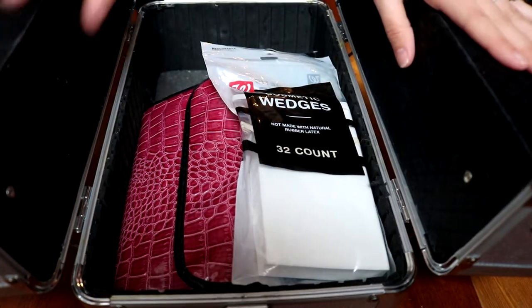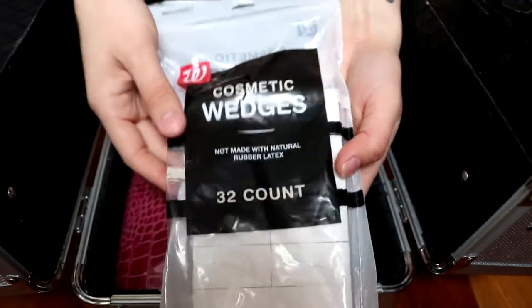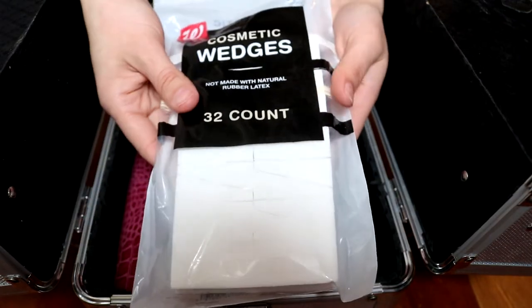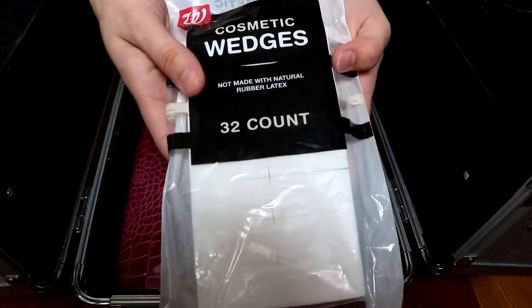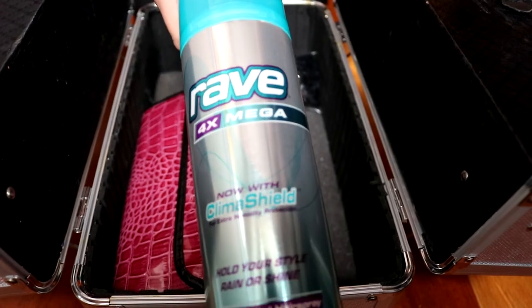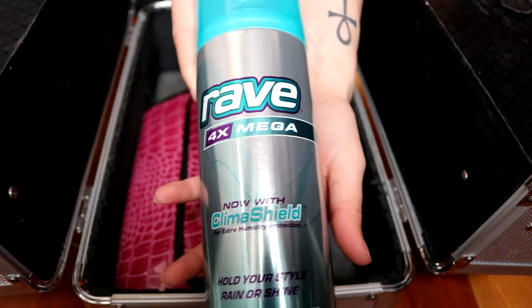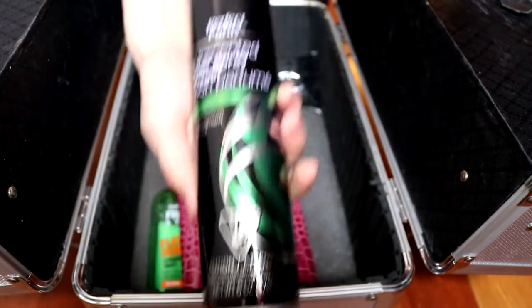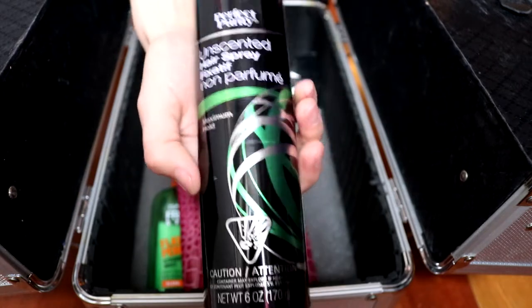So the first thing in my makeup case are these cosmetic wedges that I use for applying foundation. These are very good to use because you can just throw them out once you use them and it's more sanitary. Here are one of the two hairsprays that I carry in here. This is one of my favorites, so I'll always carry this. Here's another cheaper version that I've just had in here for such a long time and I haven't used it all up, but it works very well.